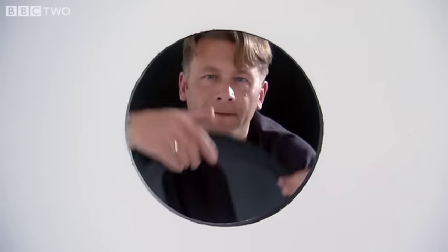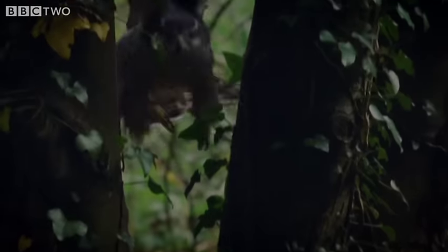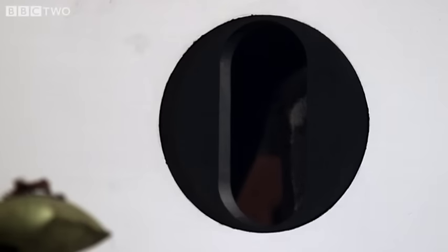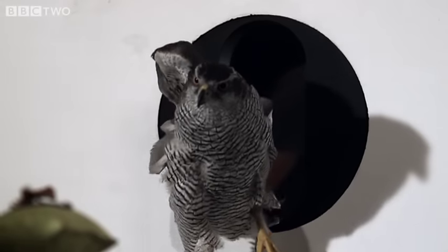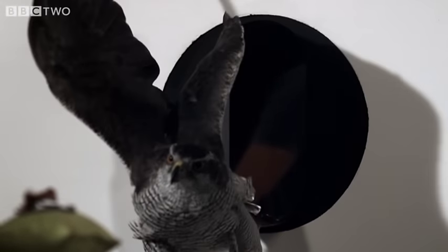Now I'm going to rotate the slit to simulate the small gaps between trees. Ellie seems able to mould her body to any shape.